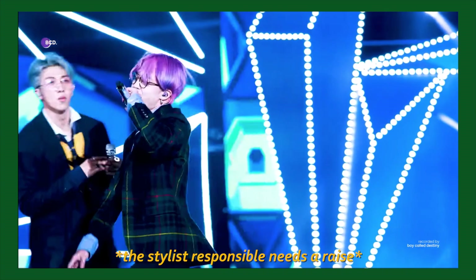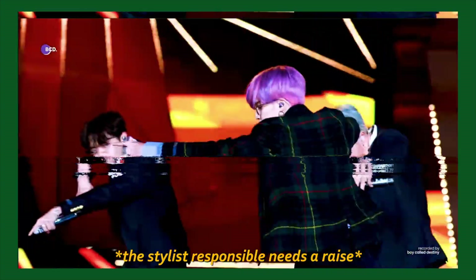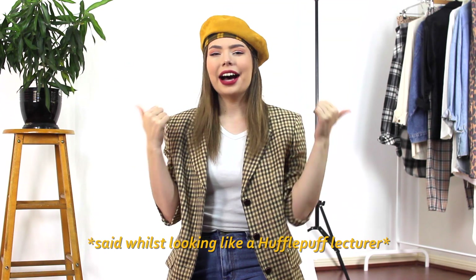I've wanted to do this ever since I saw Jimin's stage outfit that was inspired by Slytherin. I thought it was such a sick look and would be a really fun concept to play around with. I did see McKenna do something similar a few years ago, credit to her, but my style is completely different so I thought this would be a new take on it. Hopefully you guys enjoy and don't forget to let me know in the comments what Hogwarts house you belong to. I want to see whose house would be the biggest. Personally I am Slytherin, so let's get into it.